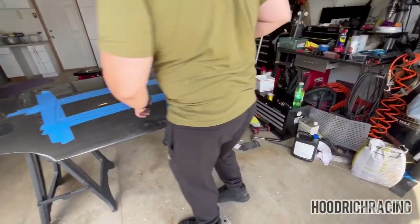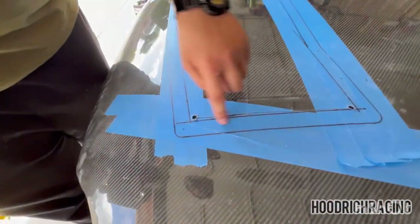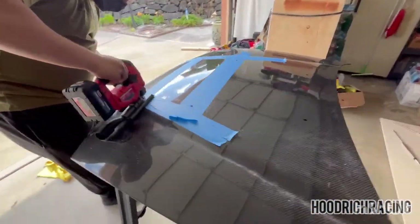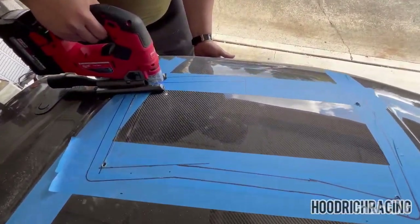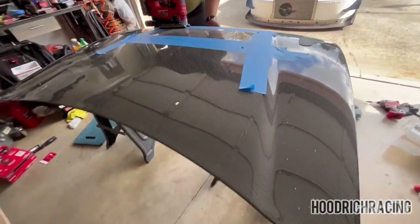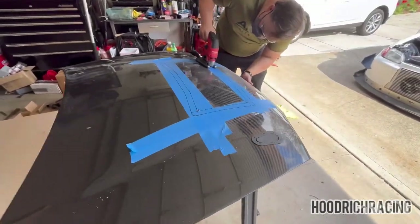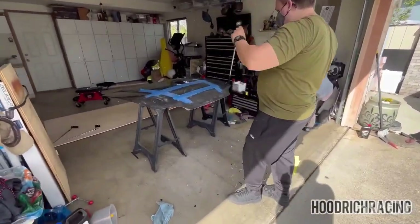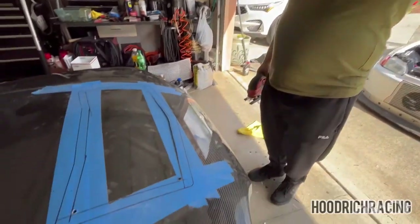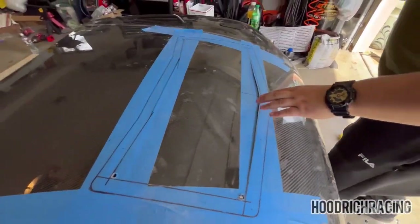I'll cut it out evenly - that doesn't look bad. It's a bit off but I'll trim it down once I get the rough cut out. Why do a rough cut? Just one and done! It's a lot harder than you think. The cut came out smooth because of the metal blade - wait, it's not actually a metal blade. You gotta use a metal blade on carbon fiber though.